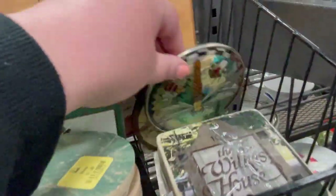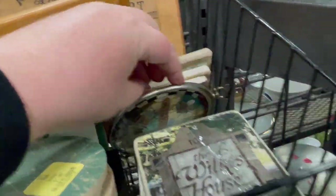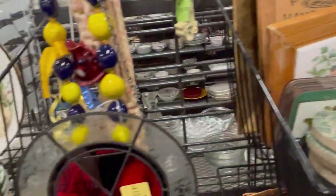Pioneer Woman did have some cool, cool pieces. That's probably what we'll be selling 20 years from now is Pioneer Woman from Walmart.